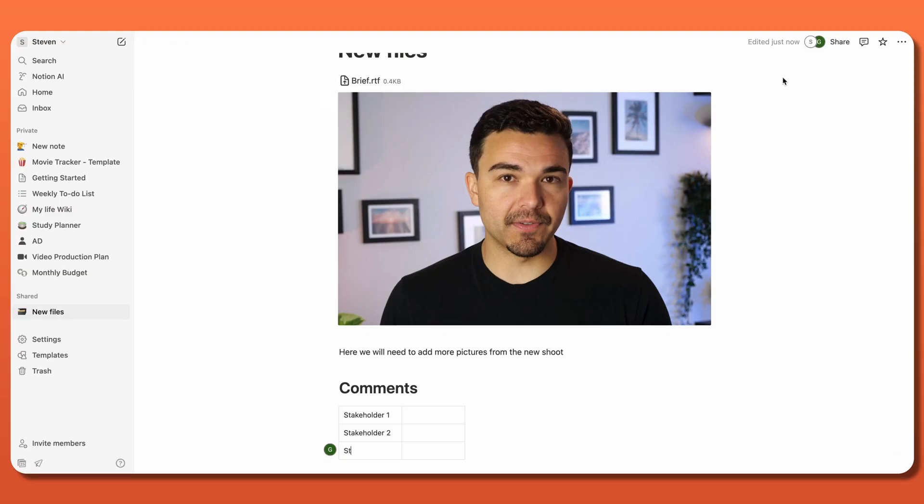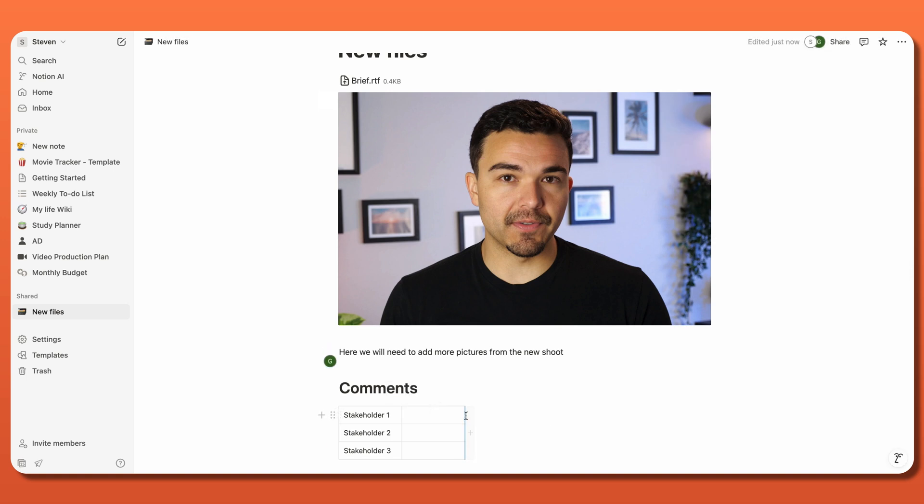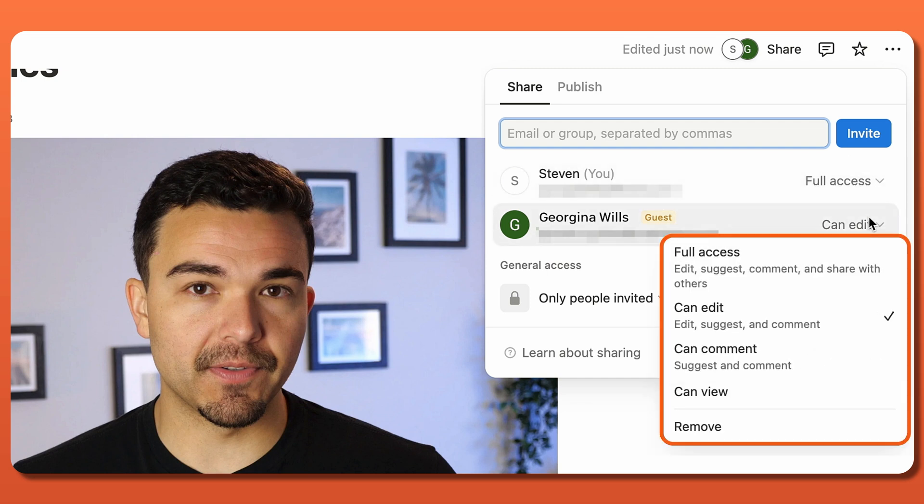For those of you who are using the Notion productivity tools for teamwork, the collaboration feature will really help. This allows for real-time co-editing with multiple users, with the addition of commenting and mentions for smoother communication. Whether you're editing with family, friends, or coworkers, you have the ability to control access and permission for different users.